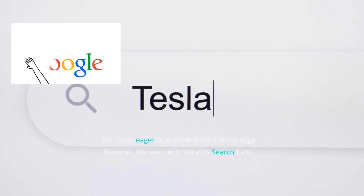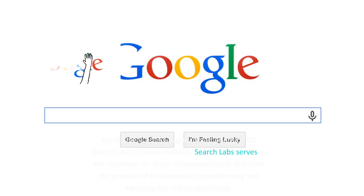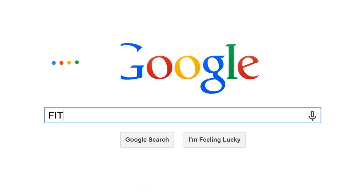For those eager to explore these cutting-edge features, the avenue to do so is Search Labs. Accessible via the Google app on Android, iOS devices, and Chrome desktop, Search Labs serves as the incubator for these AI-powered tools that hold the promise of fundamentally transforming and elevating the online experience.